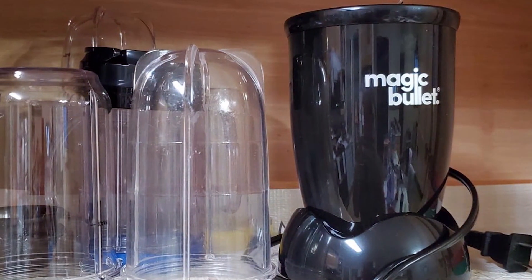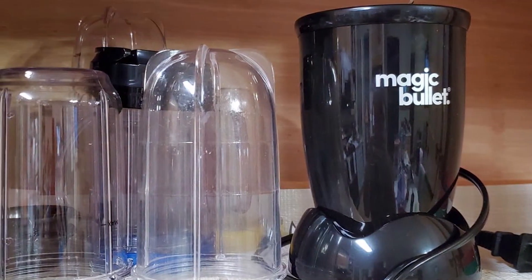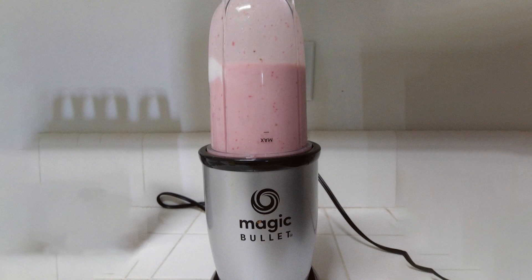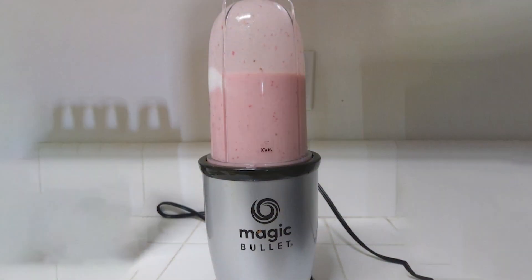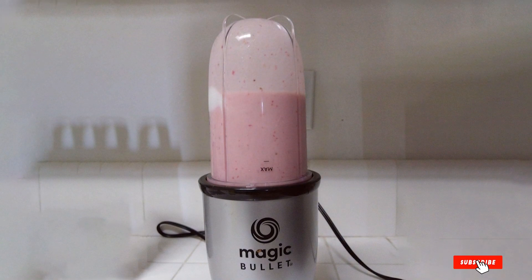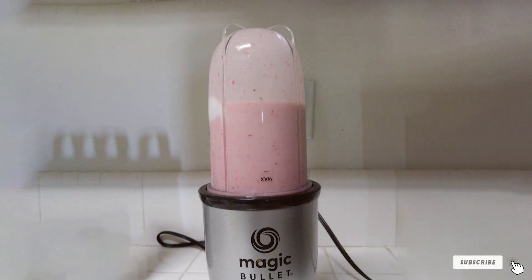The included recipe book offers a variety of ideas to get you started. In terms of specifications, the Magic Bullet operates at 250 watts, which is sufficient for most everyday blending tasks. Its compact size makes it easy to store, and the multiple cup sizes provide convenience for different serving needs.